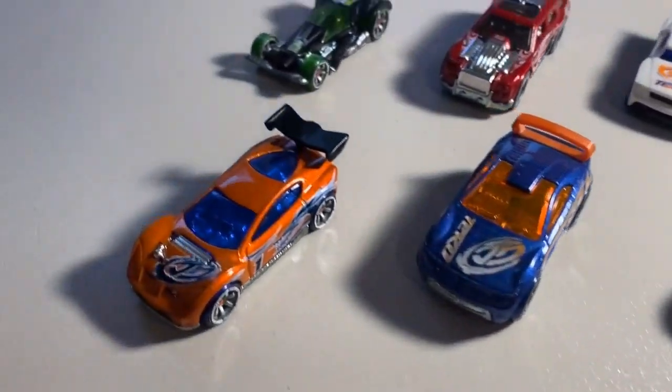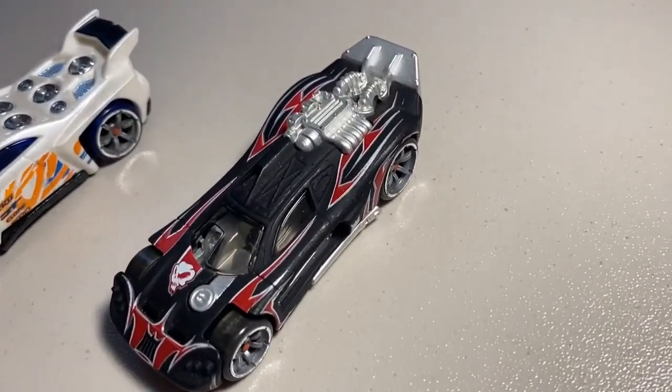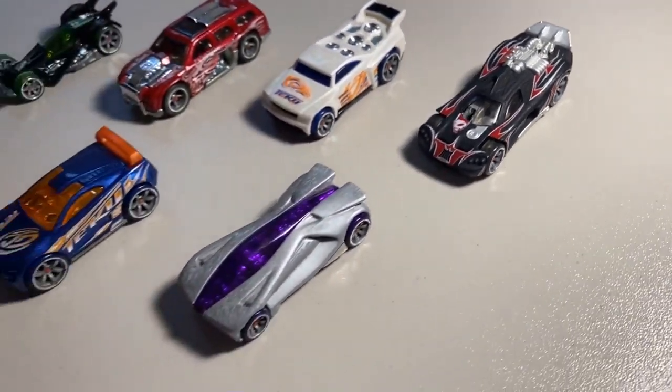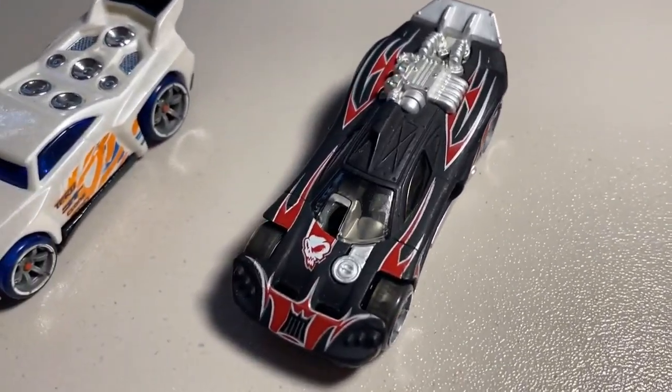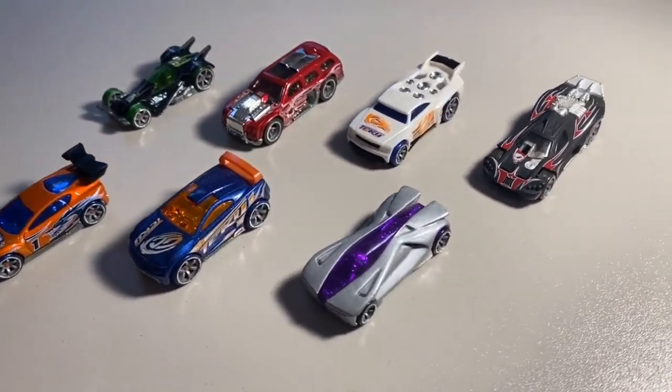Next up we sold another lot of seven loose lightly worn Accelerators cars — they all had minor decal scuffs, scratches, and bumps here and there. The Spine Buster had some oily-looking scuffs on it; not sure why that happens to Spine Busters in particular. Total on this order was $63 even to a new buyer. Thanks for that purchase.